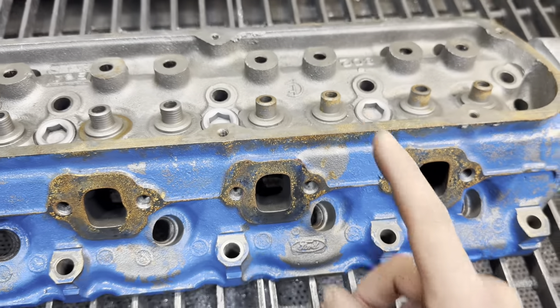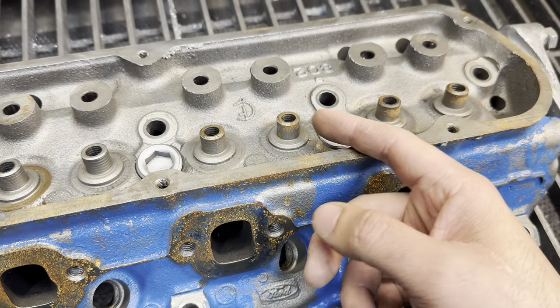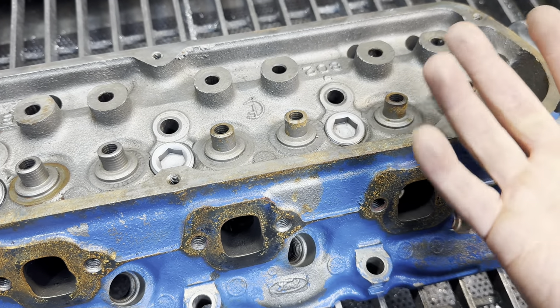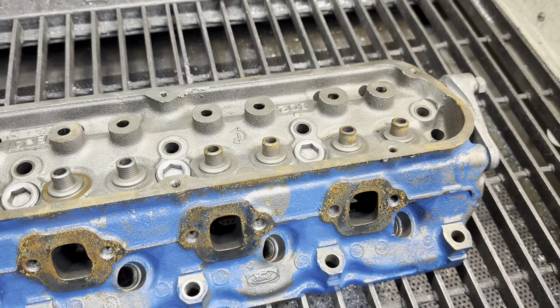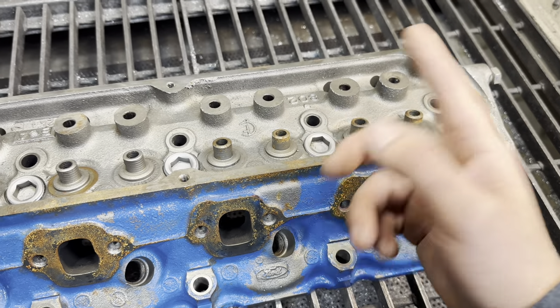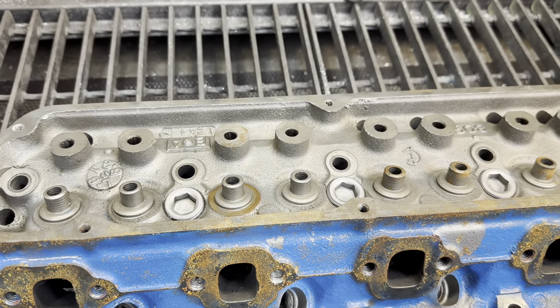On top of that, the guides got knurled. Unfortunately, these heads never should have left my buddy's shop like this, but he didn't know. This was done by one of his shop monkeys. And what do you do when you hire trained, competent employees? You trust them to do their job. Well, that kind of backfired this time around.